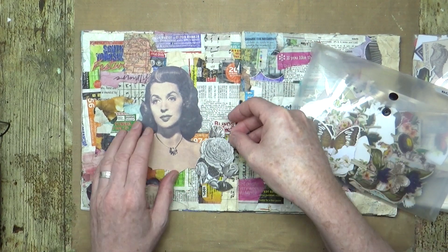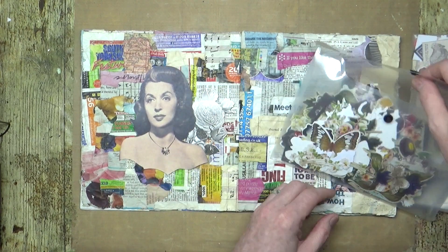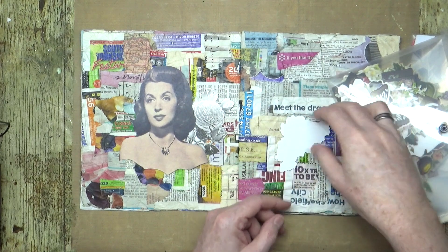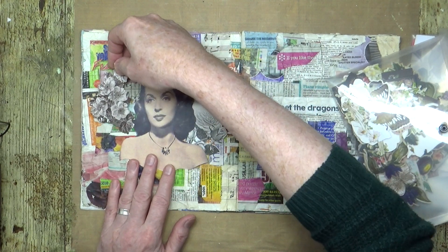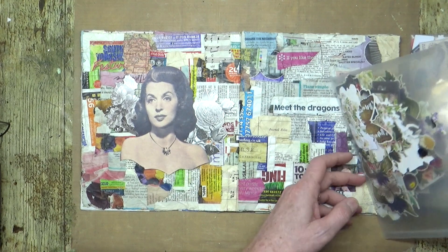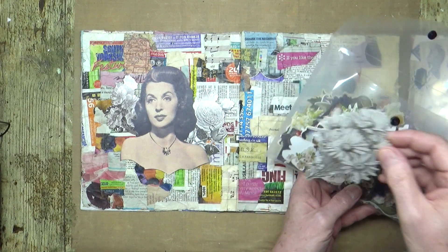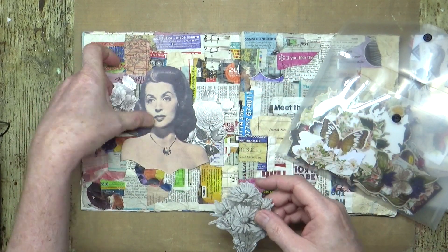Where we can maybe just create a little bit of a collage into the background. It's literally just going to be a case of pulling stuff out. I didn't realise there were so many black and white ones in there that you could maybe colour in yourself.